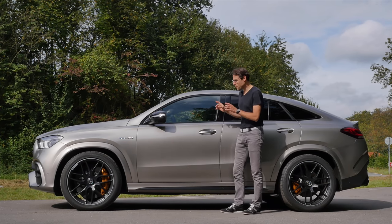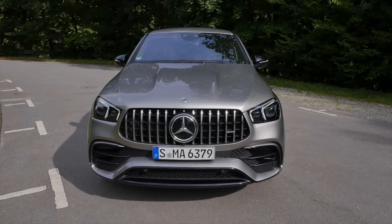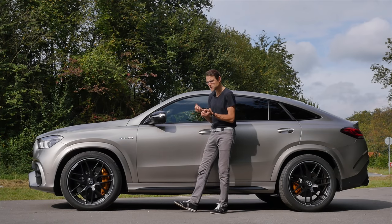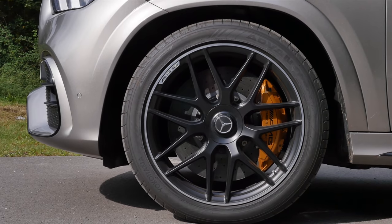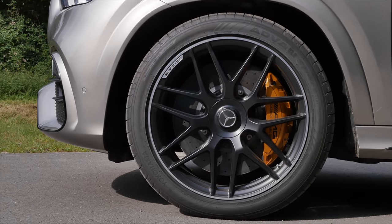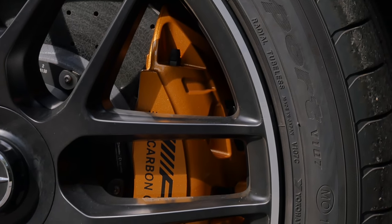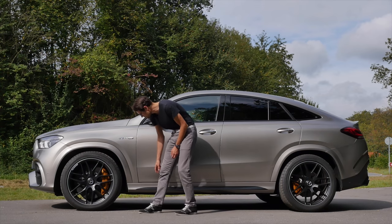The funny thing is: with boring vehicles this color makes them even more boring, but with sporty vehicles it has something very special, especially combined with the black wheels. 21-inch is standard; these are the optional 22-inch with optional carbon ceramic brakes and golden brake calipers as contrast.